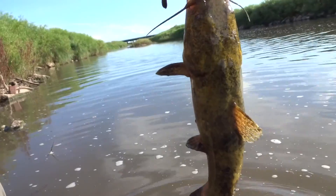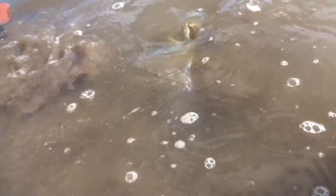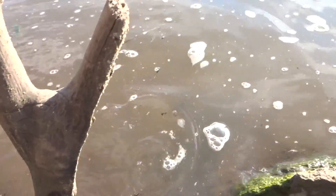We just caught this nice flathead here — I'm guessing about 16, 17 inches. So we're gonna get the release on him. There we go, buddy.